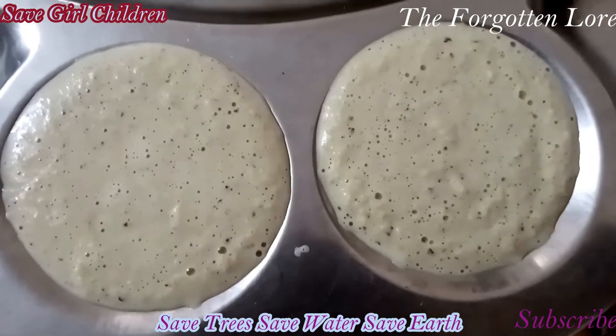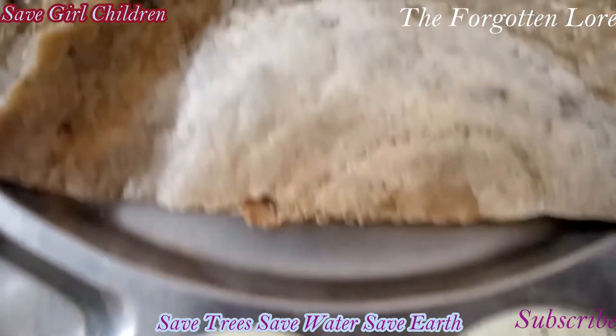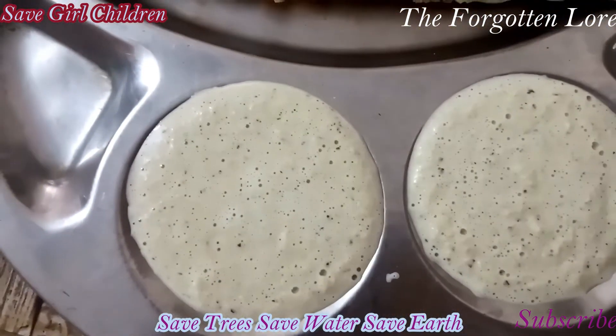The Eclipta alba chutney is ready. We are going to take this along with wheat dosa. Come on friends, let us enjoy!